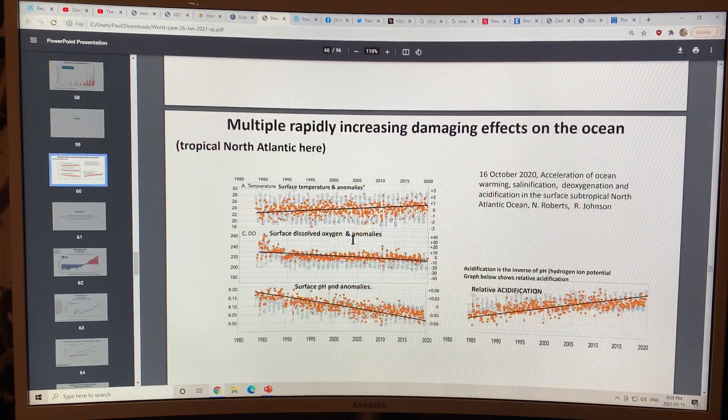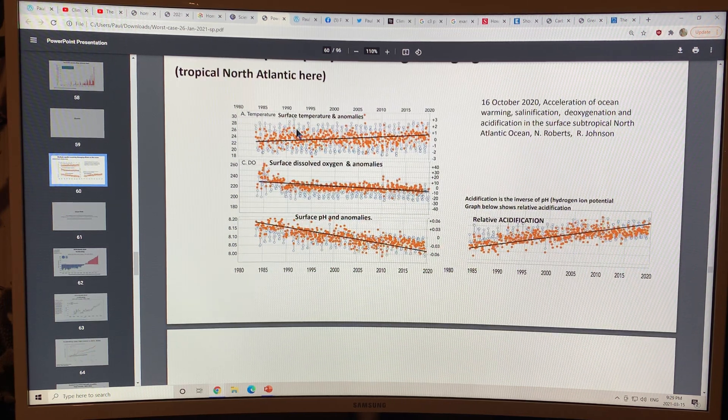We're seeing multiple rapidly increasing damaging effects on the ocean. The surface temperature is rising across the oceans. Because of the temperature increase, seawater cannot hold as much dissolved gas — that includes CO2 — so the CO2 carbon sink is decreasing in the oceans. Also, dissolved oxygen is decreasing, which is harmful to marine life. The ocean is becoming more acidic because of CO2 being absorbed as carbonic acid, so the pH is dropping.